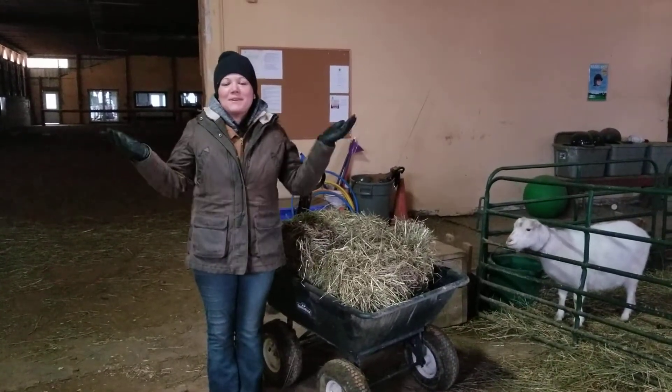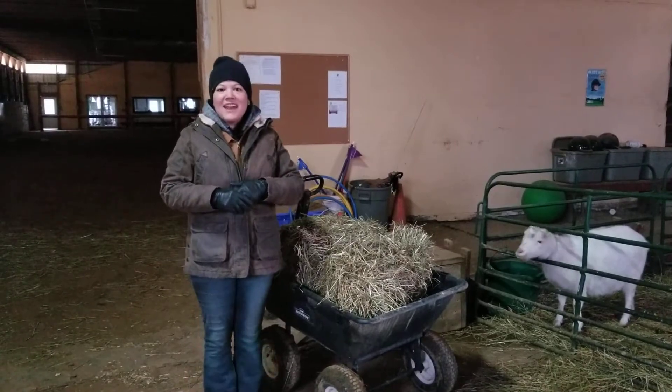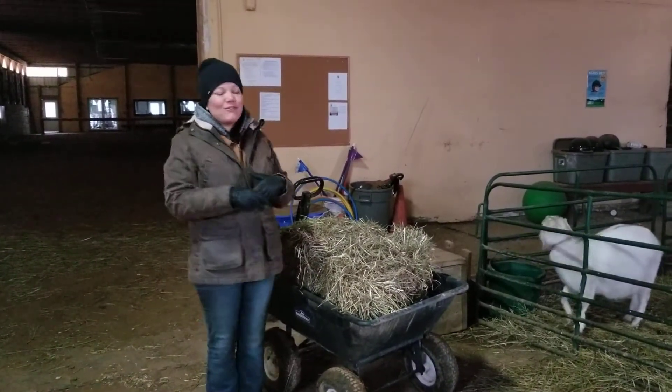Good morning everybody, and welcome to Heavenly Horse Stables. I'm Jen, one of our instructors here. This morning we are going to do some feeding activities with our small farm animals.